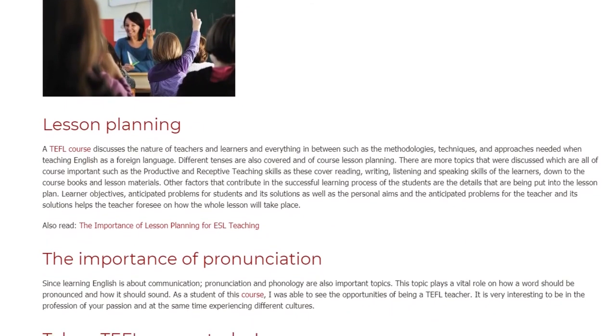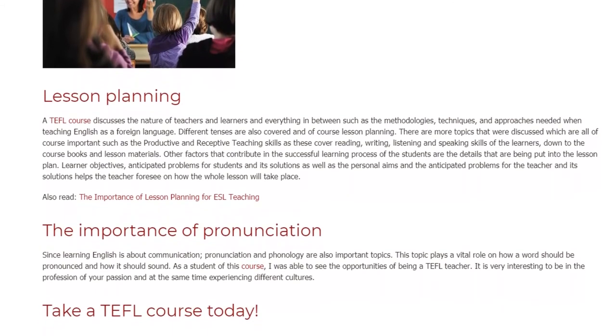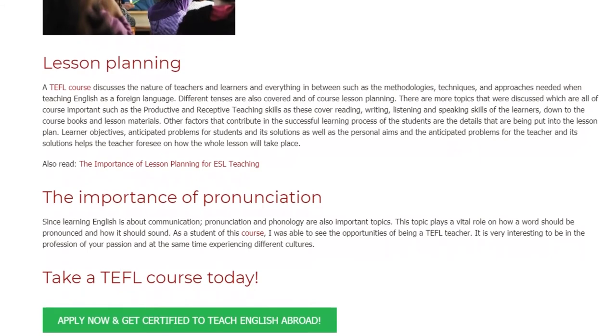The Importance of Pronunciation. Since learning English is about communication, pronunciation and phonology are also important topics. This topic plays a vital role in how a word should be pronounced and how it should sound.